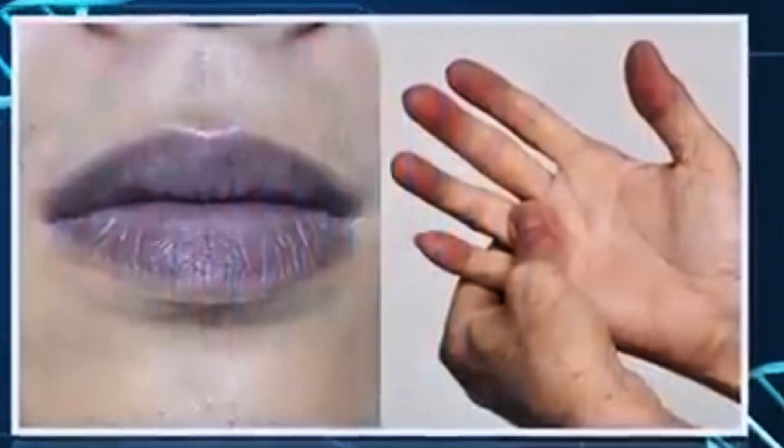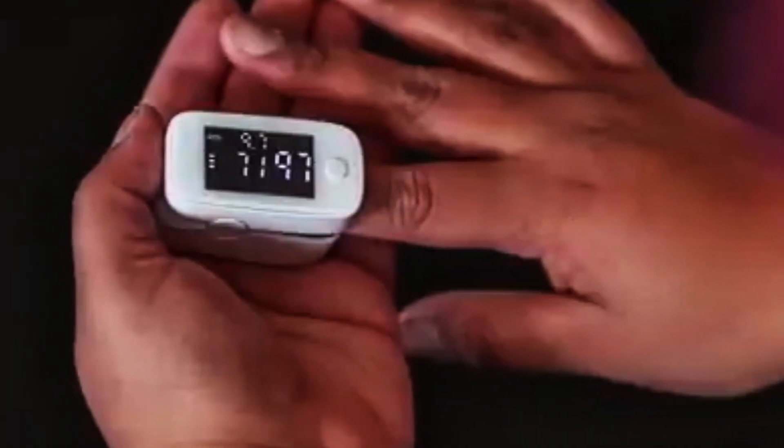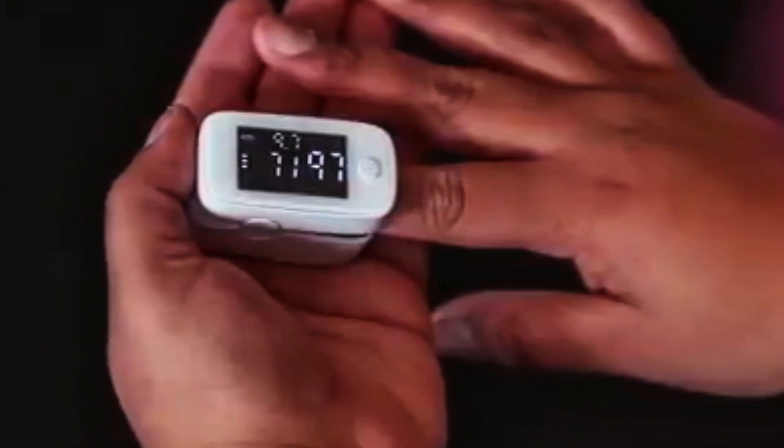In addition to bluish nails, you may experience shortness of breath, fatigue, and chest pain. If you notice these symptoms, seek medical advice immediately, as they could be indicative of a serious condition.